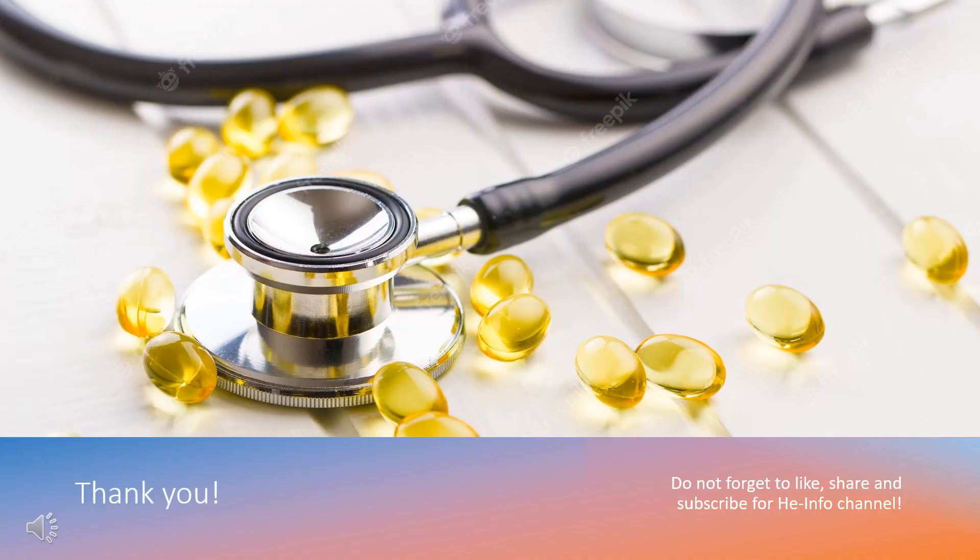That's all the information about serdexmethylphenidate we collected. Thanks for listening. Don't forget to like, share, and subscribe to the HeInfo channel if you like this video for more health information updates.